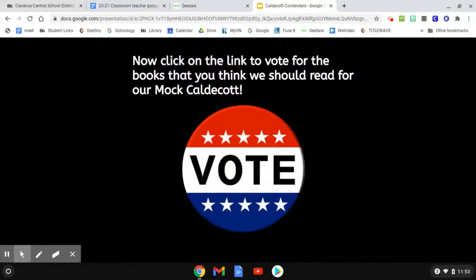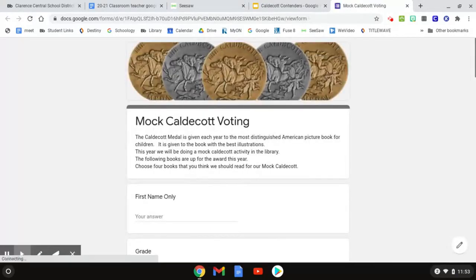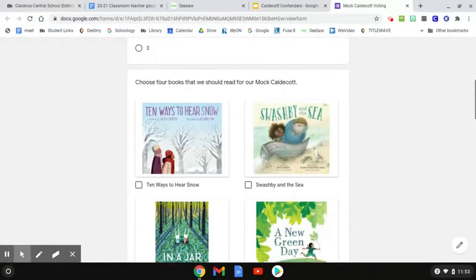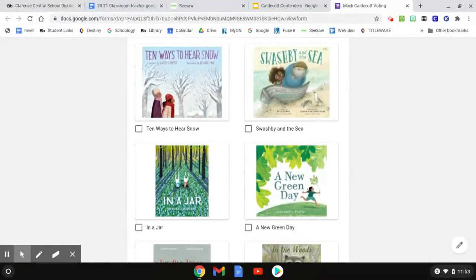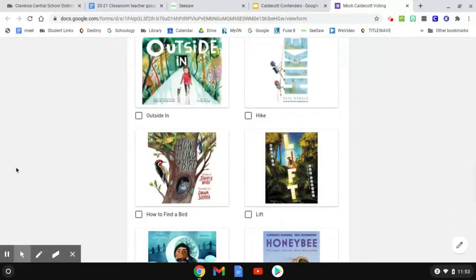When you get through the whole slideshow, on the last page you'll see a big button that says 'vote.' When you click that vote button, it should take you to a Google form titled 'Mock Caldecott Voting.' Put your name and your grade, then look through all the books — the same ones from the slideshow — and choose which ones you want me to read to your class.